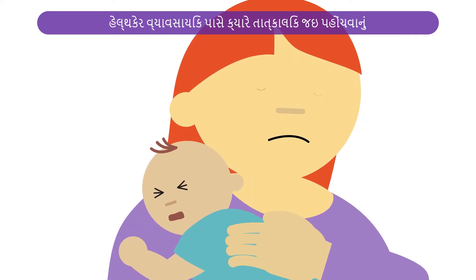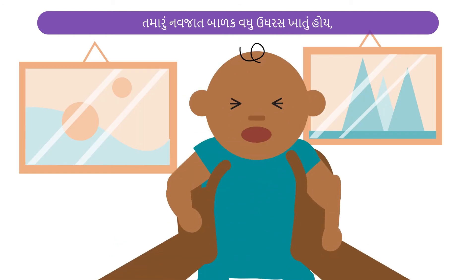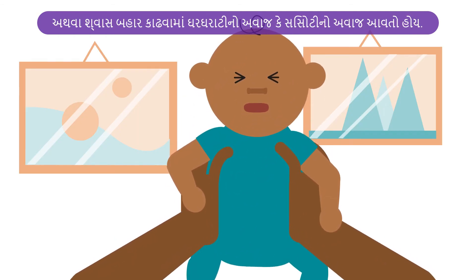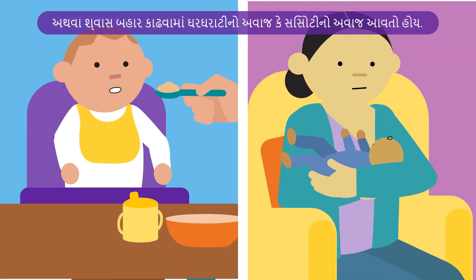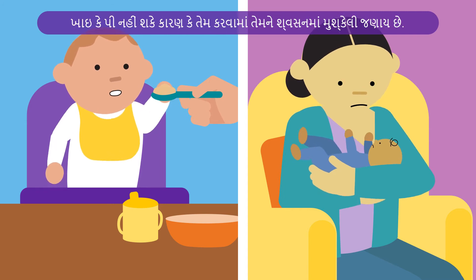Reach out to a healthcare professional if you see any of the following signs: your baby is coughing more, having difficulty breathing, or giving a wheezing or whistling sound when breathing out. They may not want to eat or drink as much because they are finding it hard to breathe.